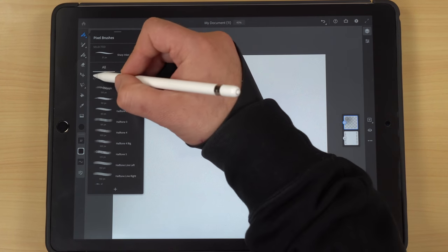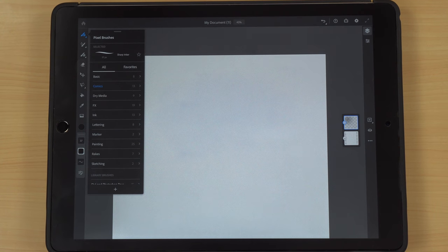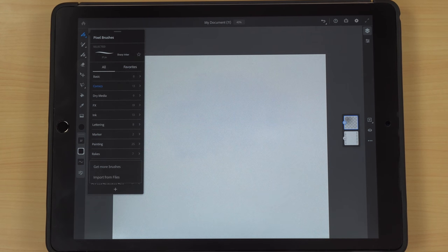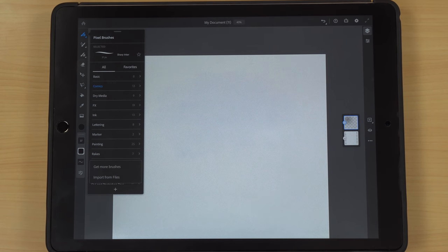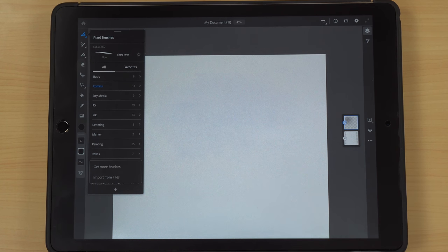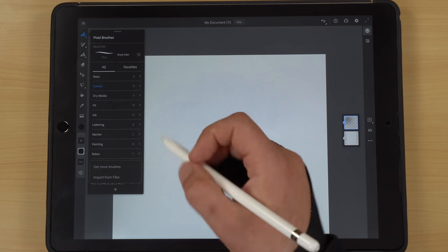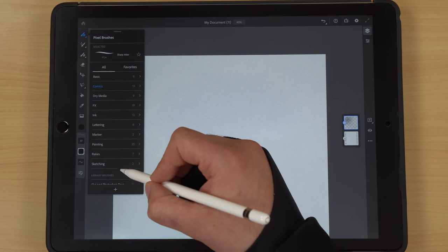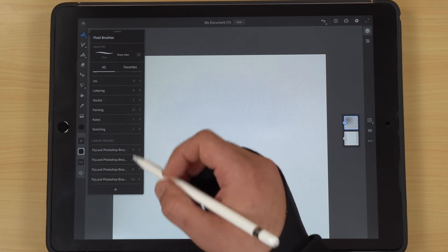Something really cool — and not in Procreate right now but coming with Procreate 5 — is you can add your own brushes. These are basically Photoshop brushes that Fresco imports, so you can get more brushes or import from your files. That's super cool because I've been using Photoshop so long I've got a huge library of brushes. However, right off the bat this is one of the problem areas I discovered with the app itself.